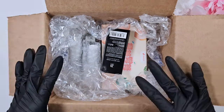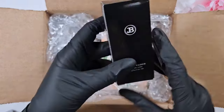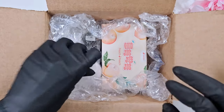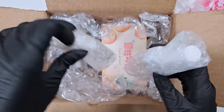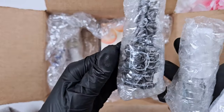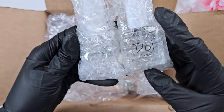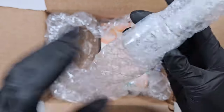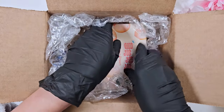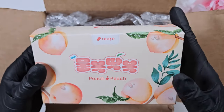Here is the package. I did open it earlier just to make sure everything was here, but let me go ahead and unpack things. Here's the multi-liner, everything packaged up really nicely in bubble wrap. Here's the top coat, the marble set, the glitter, and what I'm most excited about — the peach set. Look at how cute the packaging is!